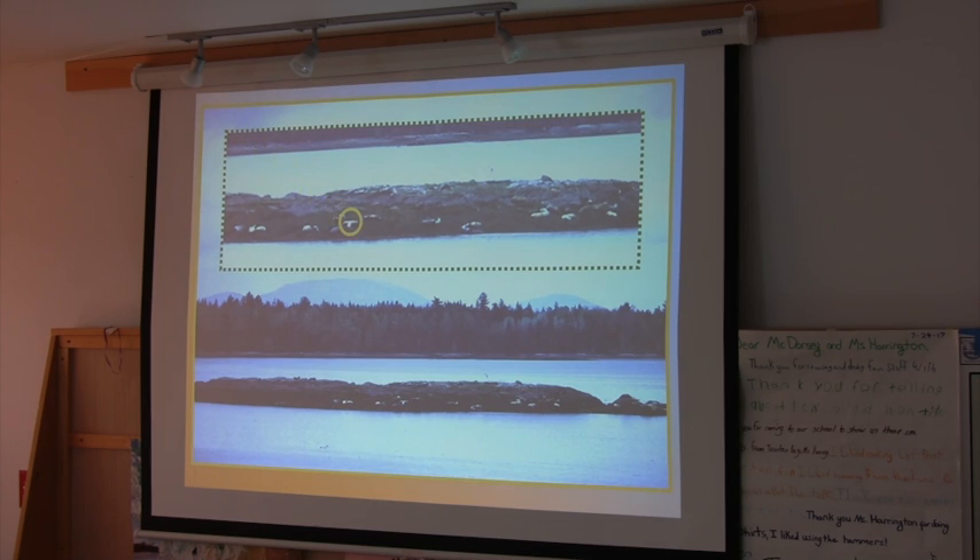The mountains in the background? That's Cadillac Mountain, Thor Mountain, Sargent Mountain. I took these with a telephoto lens from Bear Island. I try to discourage people from going out and trying to take pictures of these guys this season, because that would really disrupt them. I always say I had a thousand millimeter lens.